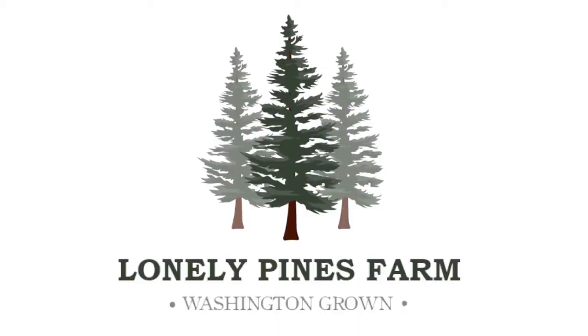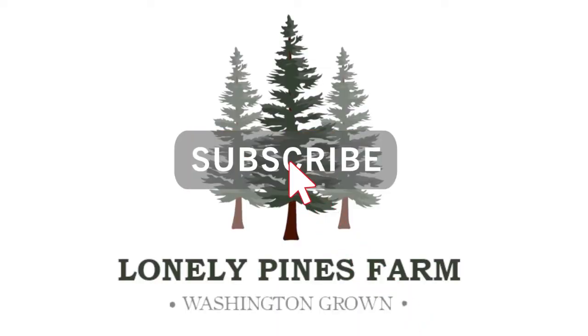Are you thinking about getting turkeys this year? Let's talk about the beautiful and endangered breed that we keep here on the farm. Hi everybody, this is Laura with Lonely Pines Farm and today we're here to talk about our Royal Palm turkeys.